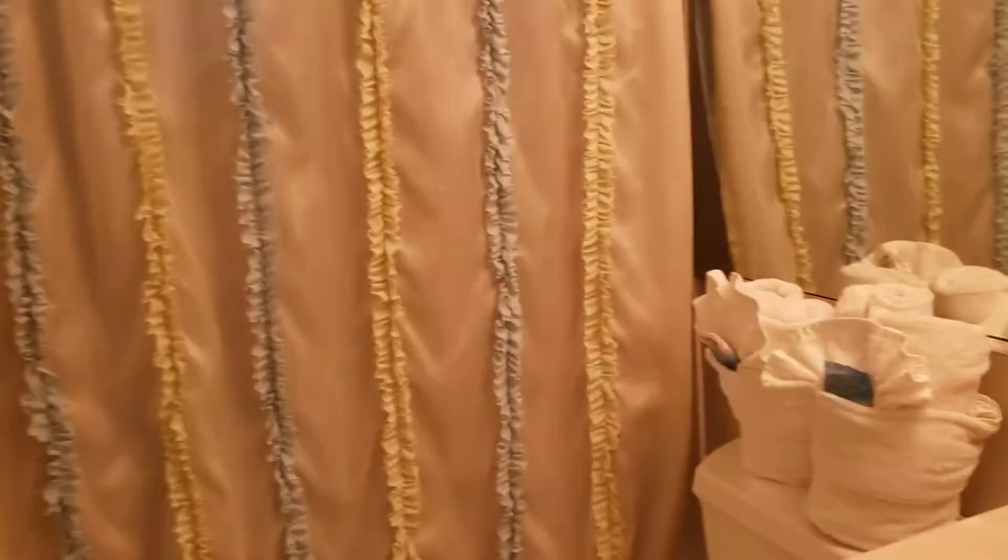The guest bathroom is right here, and it's nothing special with a cultured marble top and tile that does go all the way to the ceiling.